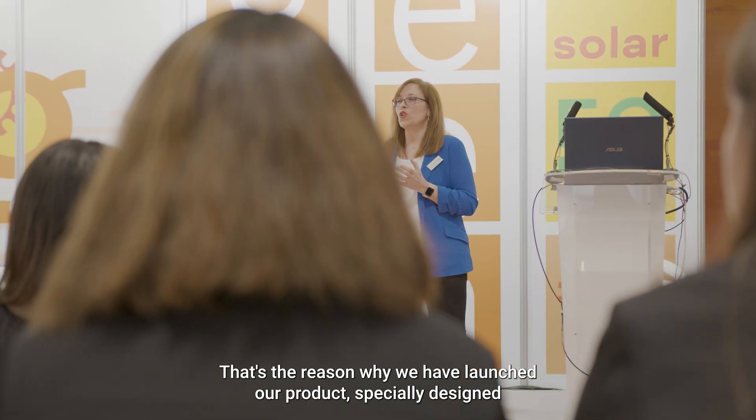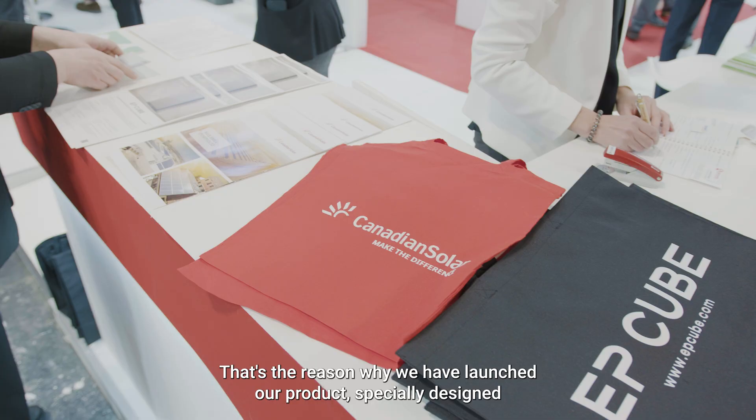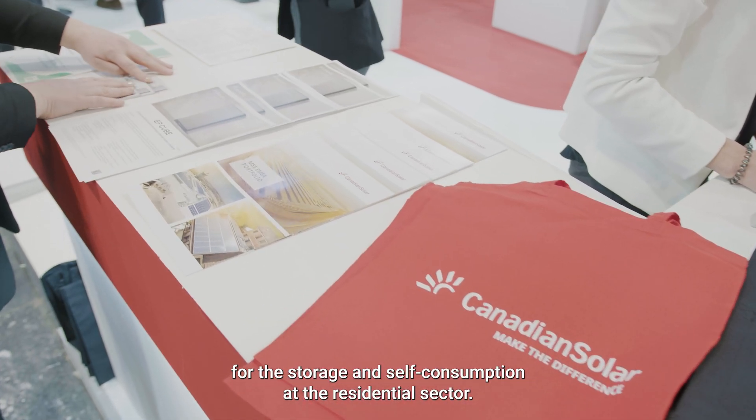That's the reason why we have launched our product specially designed for the storage and self-consumption of the residential sector — a product that meets the current needs of our customers, a product with a name of its own: EPQ.